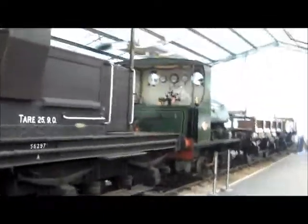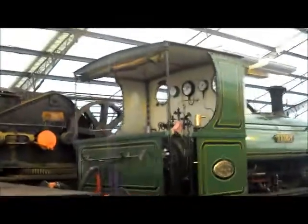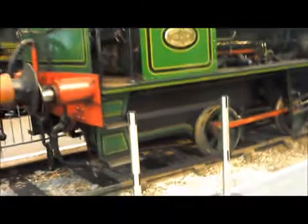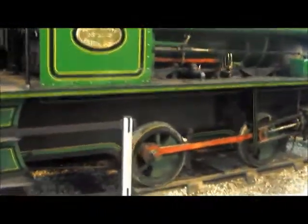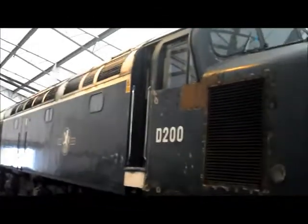A bit further down we've got a smart little 0-4-0 called Teddy — only a small thing with what must be the world's smallest driver wheels; there can't be any more than two foot across. Still quite a nice little engine though. And if you turn around there's an absolutely massive Class 40 in a state needing some repainting — there's a bit of rust on the sides there — but still a nice engine.